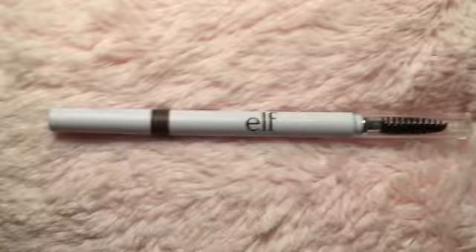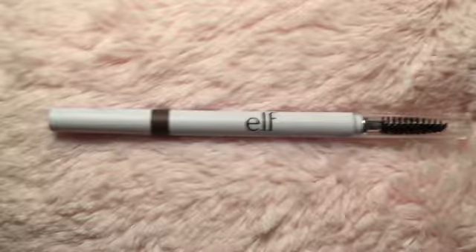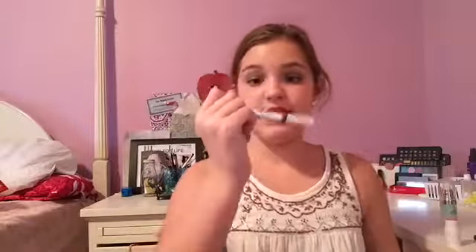The next thing I got is the ELF Brow Pencil, also from the essentials line. It has a spoolie on one end and the actual pencil on the other. Swatched out it's a taupe color. This is another thing I have not given a shot yet but definitely will. It's in the color taupe and it's a little on the red side.